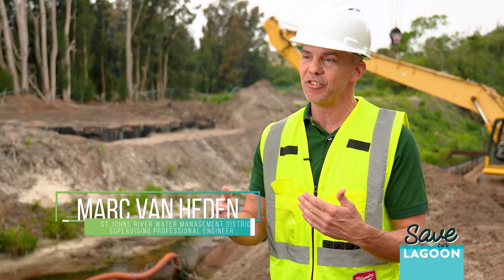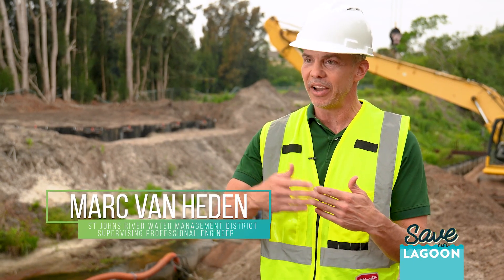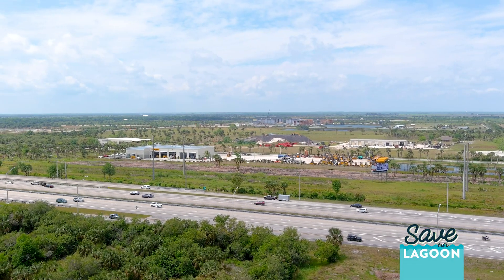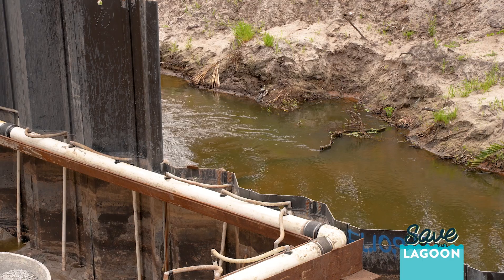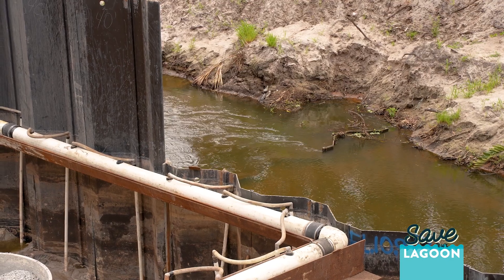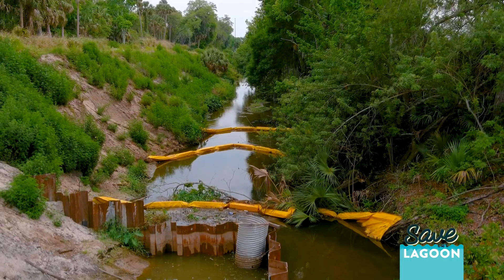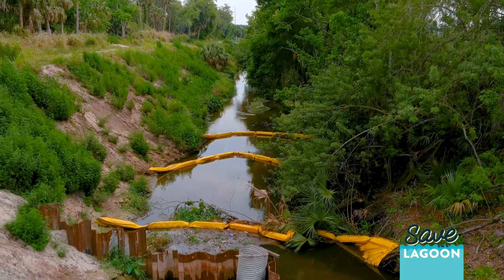There's a natural ridge between the St. Johns River and the Indian River Lagoon about two and a half miles from the Indian River Lagoon. Any rainfall and runoff on the west side of that ridge would naturally go to the St. Johns River, and any rainfall and runoff to the east of that ridge would go to the Indian River Lagoon.